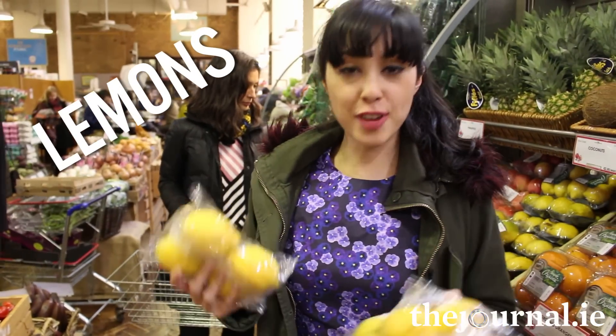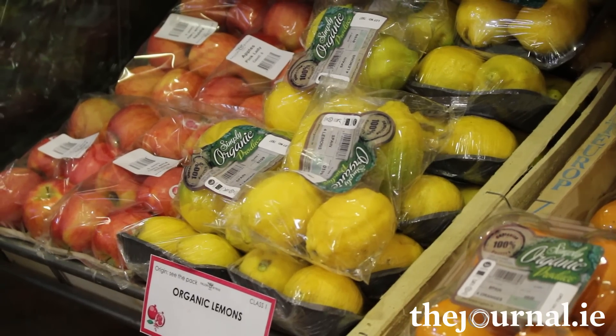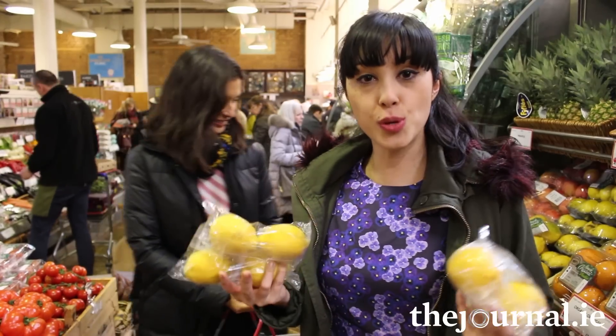Lemons. Lemons are one of our absolute fridge essentials, cupboard essentials, even a handbag essential — you take a lemon on a flight or a trip and you know you're going to get some vitamin C in. They add zing and they brighten up leftovers, soups and stews.